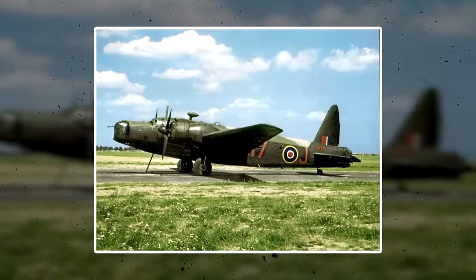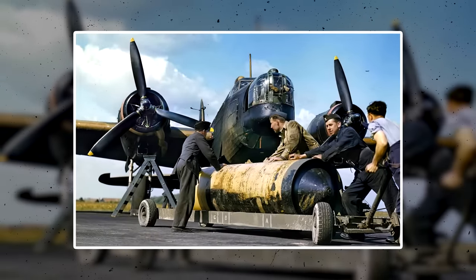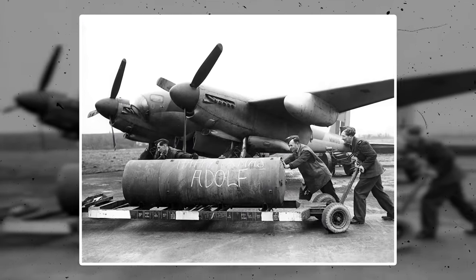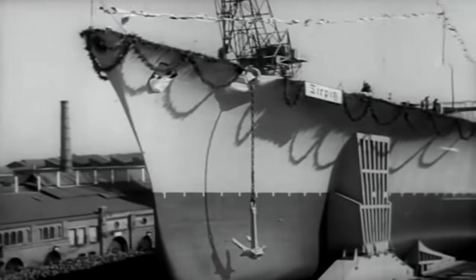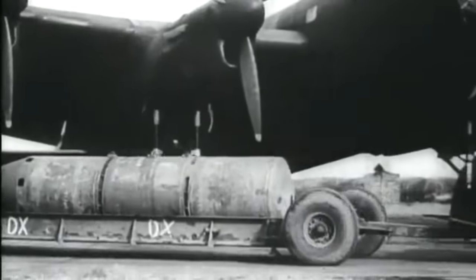This kind of bomb has been around since World War II, when British Air Force aviators developed 22,000-pound blockbuster or earthquake bombs to penetrate Nazi bunkers. In 1944, the German battleship Tirpitz — the sister ship to the Bismarck — was hit by this kind of bomb and sank.